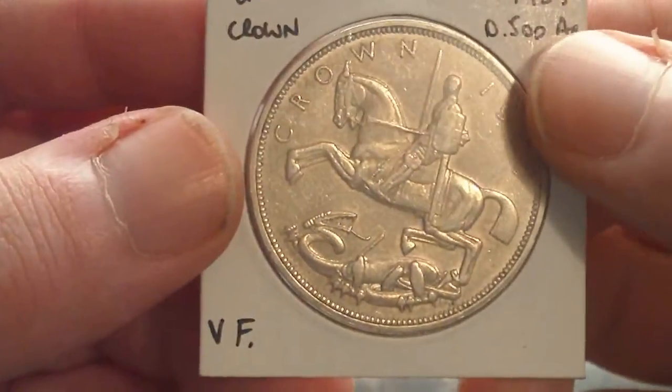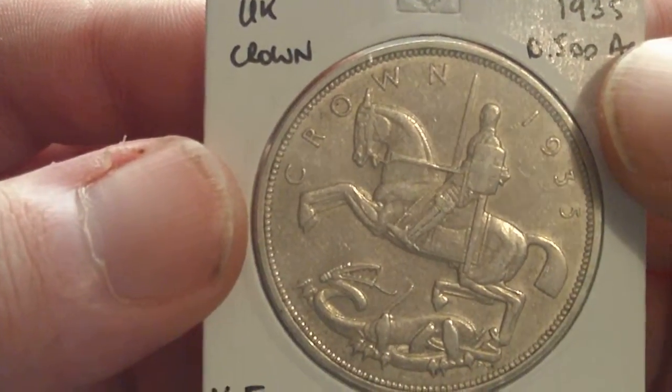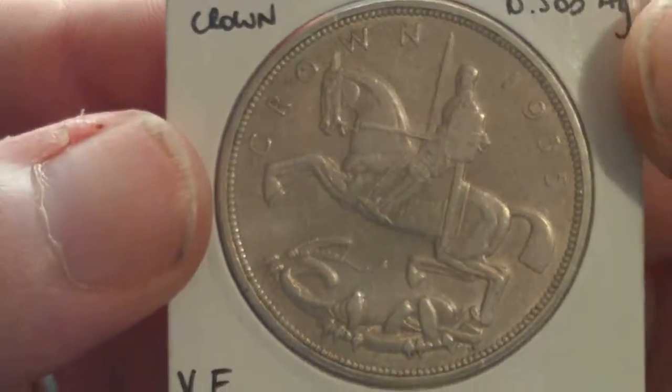Hello everyone, Argenum Spartus here. Me and Big Glory did a trade a while back — I received my package today. I sent him a Morgan and some other items, and he sent me what I was looking for.